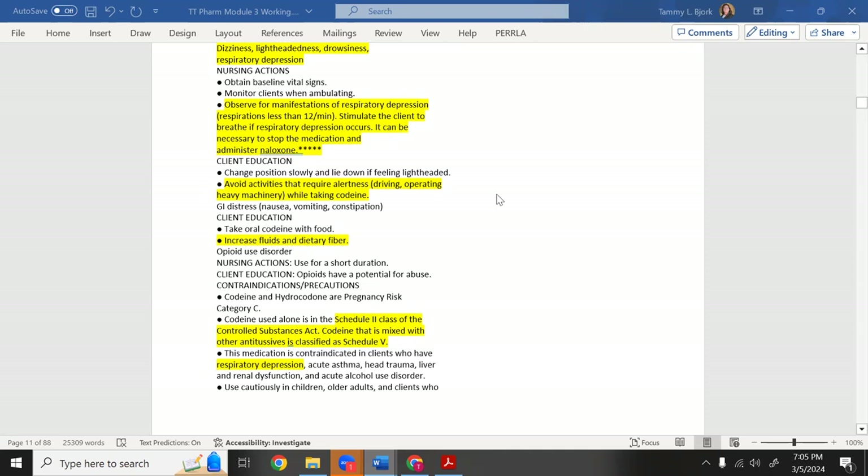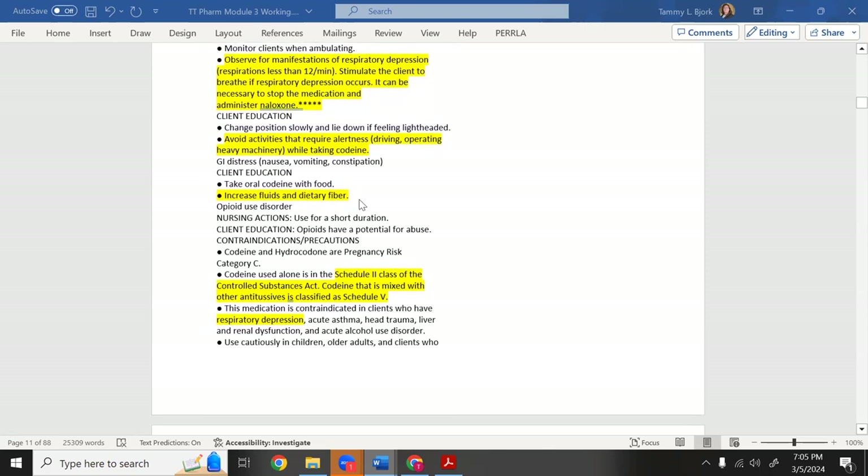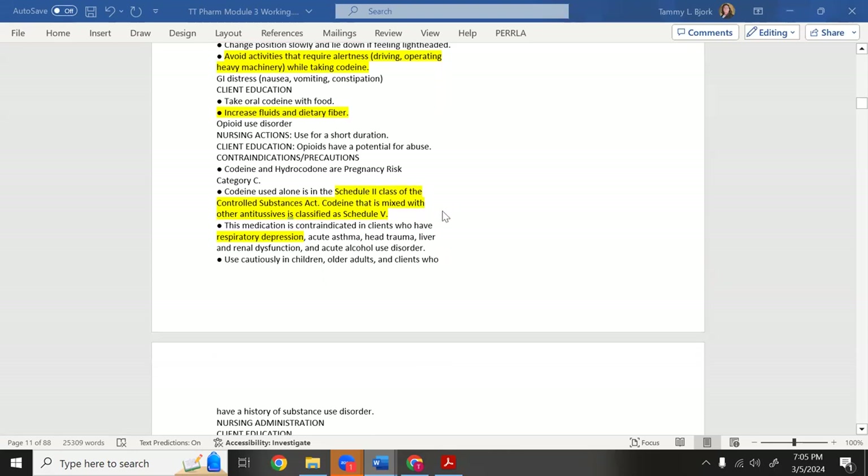Codeine causes drowsiness — do not drive. It causes constipation like all opioids, so increase fluids and fiber. Codeine alone is a Schedule II controlled substance; codeine mixed with another antitussive is considered Schedule V — the least restrictive controlled substance category.